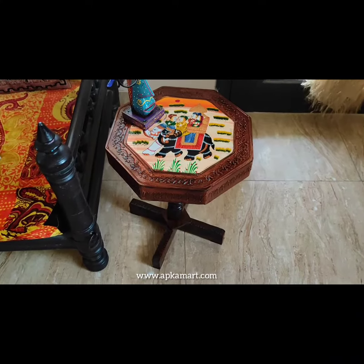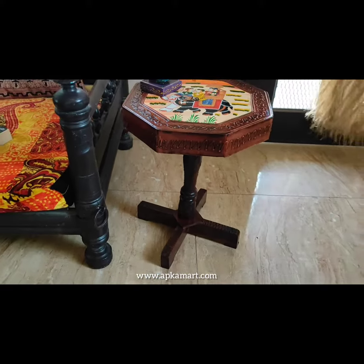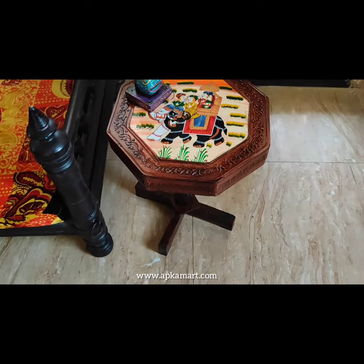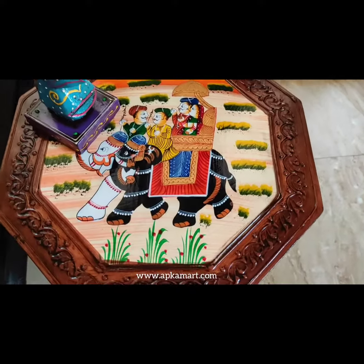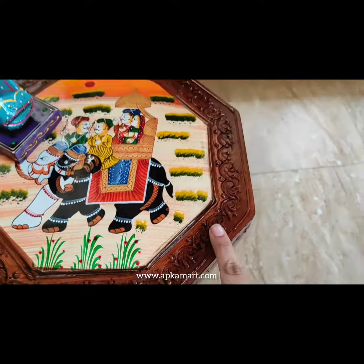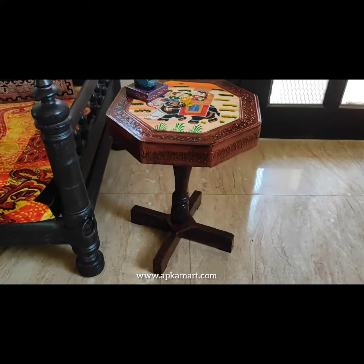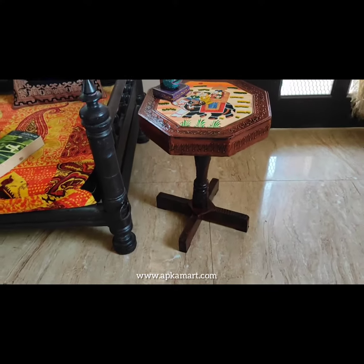We love to decorate our home with beautiful furniture to enhance our interiors. Apkamar presents you this wooden side table which is hand crafted and hand painted. It has beautiful Rajasthani painting over it and there are beautiful detailings given by a diligent team of artisans. The wooden polish used to paint it has given it a royal and classy look.